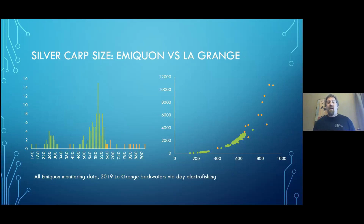Both graphs have data from the LaGrange reach in green and data from Emequon in orange. The LaGrange data comes from our LTM monitoring. The graph on the left shows LaGrange silver carp from day electrofishing in backwaters — length on the X, number of carp on the Y. Most of our LaGrange silvers peak between about 520 and 640 millimeters. Our smallest Emequon carp are about 650 millimeters; all the others are up in the 700s, 800s, 900s.